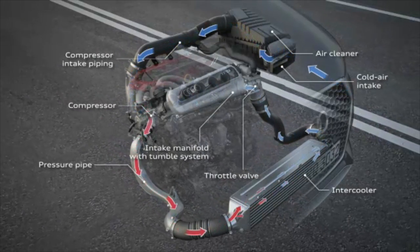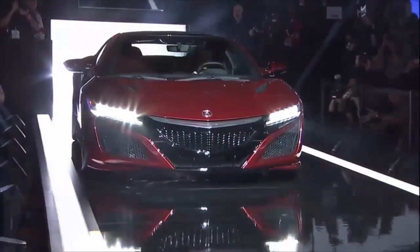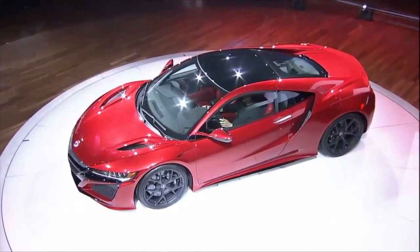The higher a vehicle's performance, the more heat exchangers required. Look at Acura's 2016 NSX. The new hybrid-powered supercar uses 10 heat exchangers of various sizes to help keep its cool.